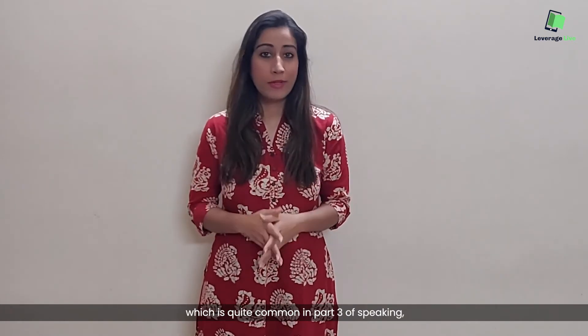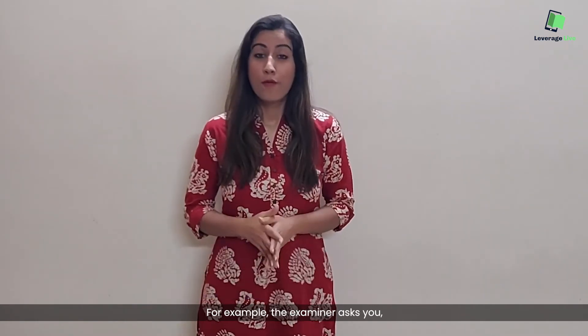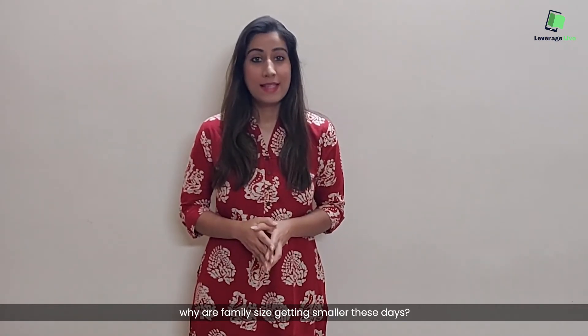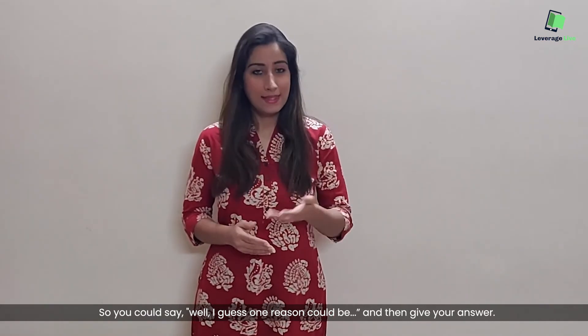For something which other people do and you are asked to comment about that — which is quite common in Part 3 of speaking — you could say 'I guess' or 'I suppose'. For example, if the examiner asks 'why are family sizes getting smaller these days?', you could say 'well, I guess one reason could be' and then give your answer.